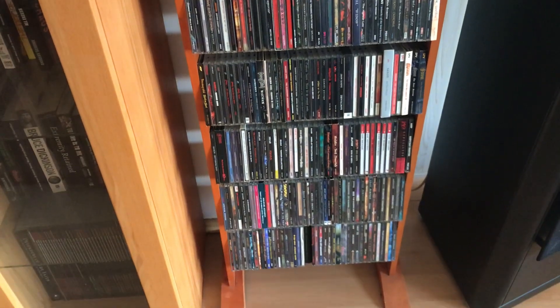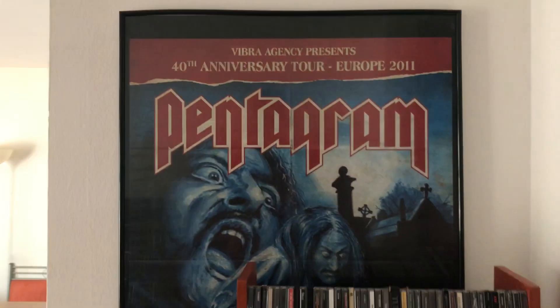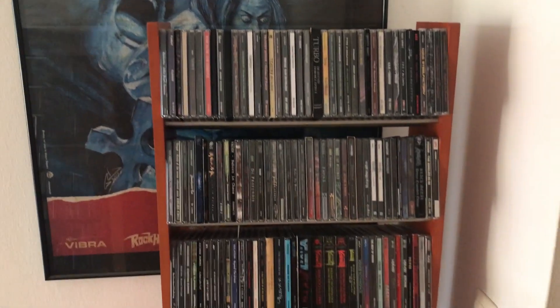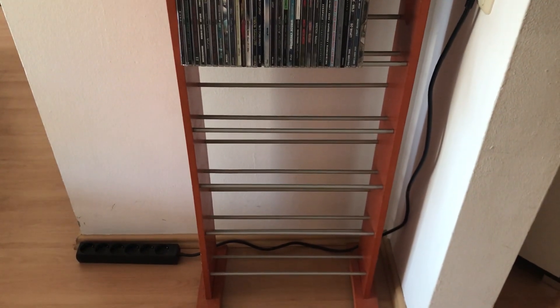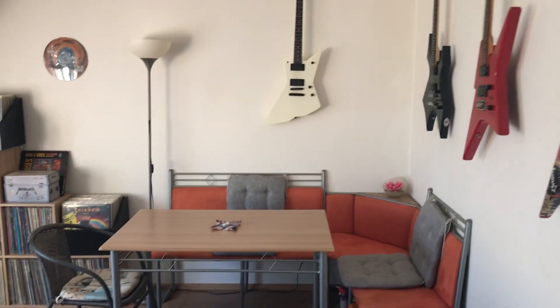On the other side you've got a Pentagram 40th anniversary tour poster. A couple more cities posters — I've got some room for even more cities if you go around that corner.